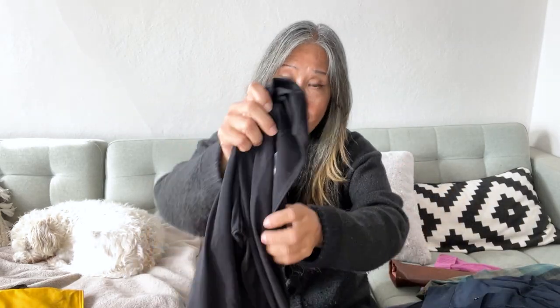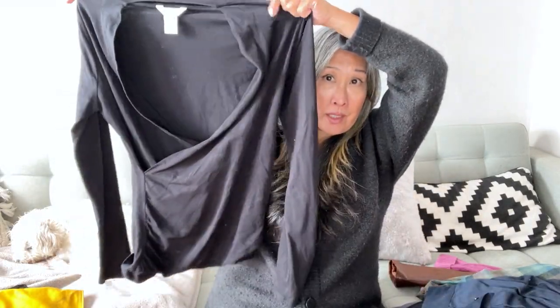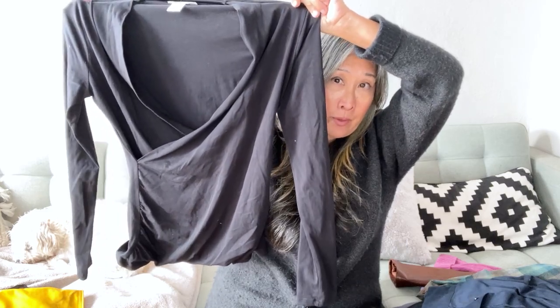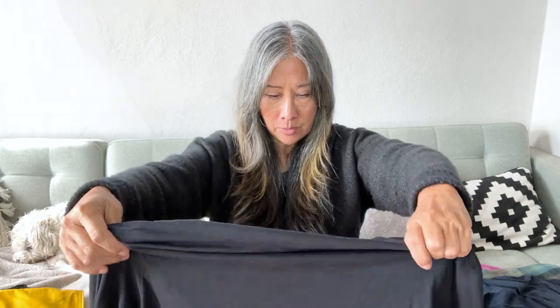Here is a Sundance shirt with a wrap crossover design — it's a more fitted shirt, so you could layer something underneath like a nice tank or bralette. It's a size medium. Sundance seems to do pretty well for me, which is why I decided to pick it up.